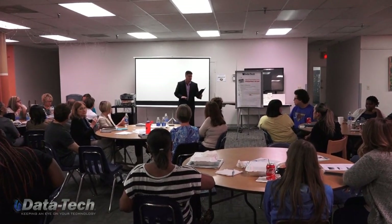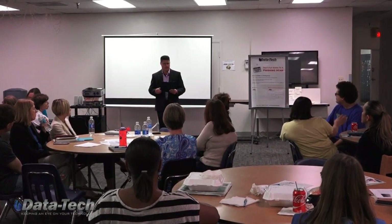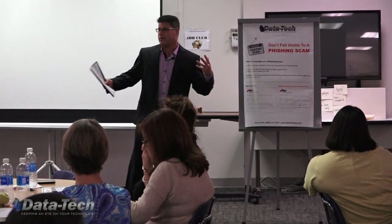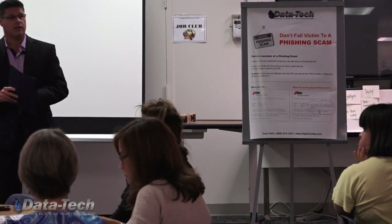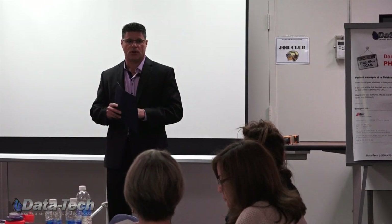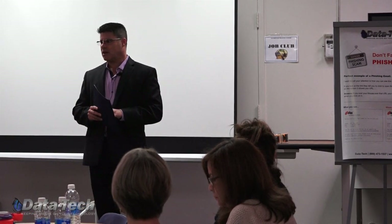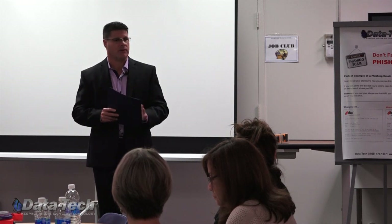This document I put together is basically 10 tips for spotting phishing emails. I'll run through these, show you an example, and answer any questions. There are literally thousands of different types of phishing emails, and it's impossible to show you each one. But if you understand some of the nuances and things they have in common, you'll be better able to spot them when they come into your email account.